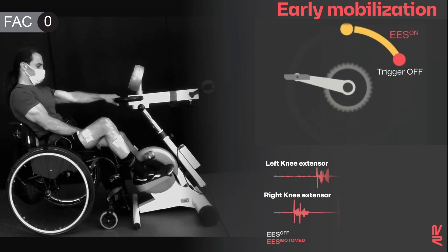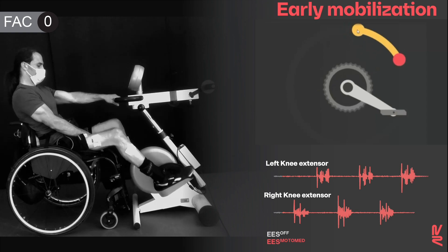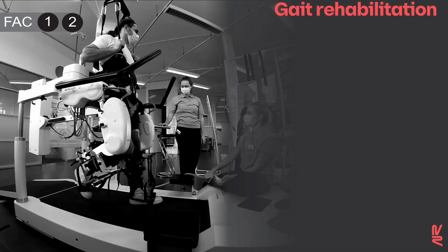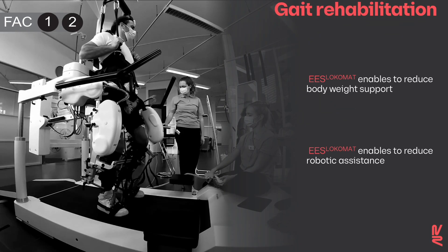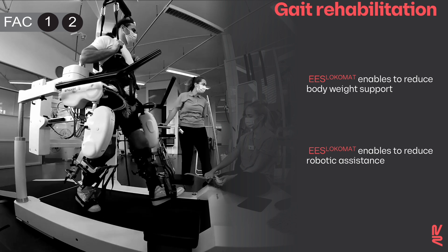Sensors were placed on the crank of an exercise bike to elicit robust, sustained activation of lower limb muscles. Lokomat enables stepping in people with complete paralysis.